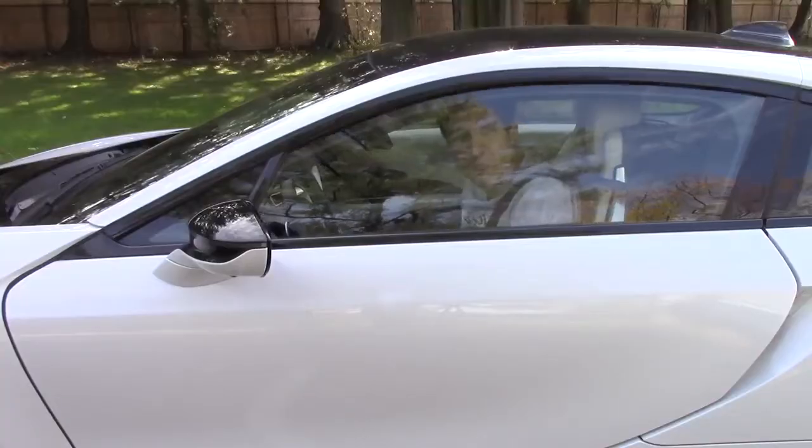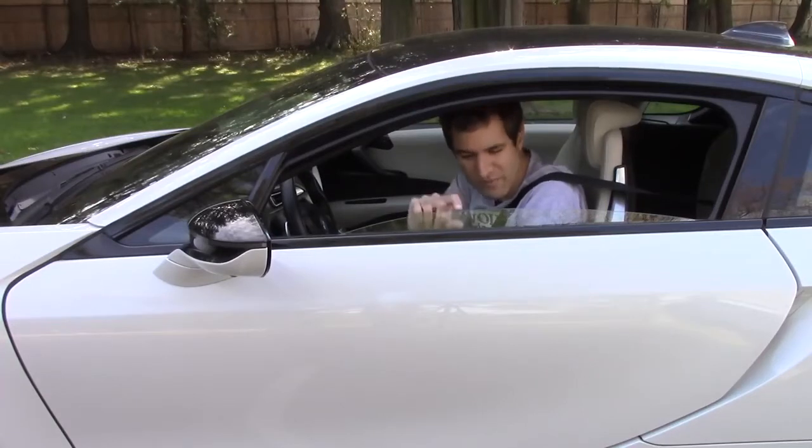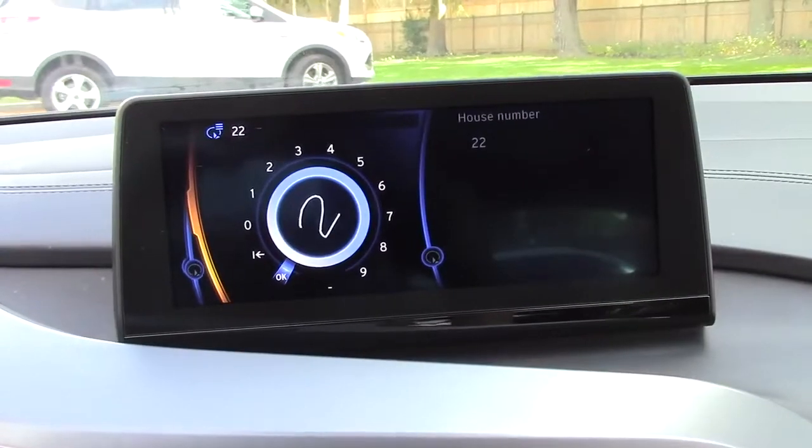Here's another weird quirk — the window doesn't go all the way down. This is as far as it goes, about two inches of window still remaining, so you can't really put your elbow up here because it's really uncomfortable. Another cool thing: like most modern BMWs, the i8 has the touch controller pad in the center console, so you don't have to scroll around and click on stuff — instead you can just write it and it appears on the screen.